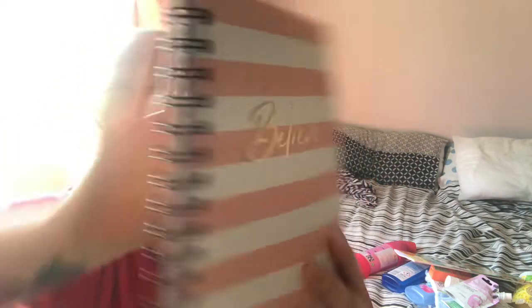Last but by no means least, I got this notebook with some dividers inside. On the front it says 'all you've got to do is believe.' It's a nice A5 size. The dividers are very similar to the pens I got — there's a spotty divider, a stripy divider, and a geometric divider. That was about £1.50 — I need it to organise my life.